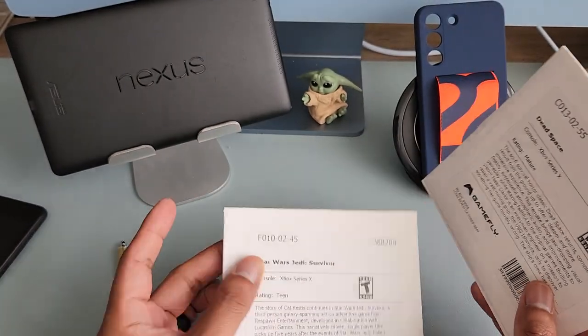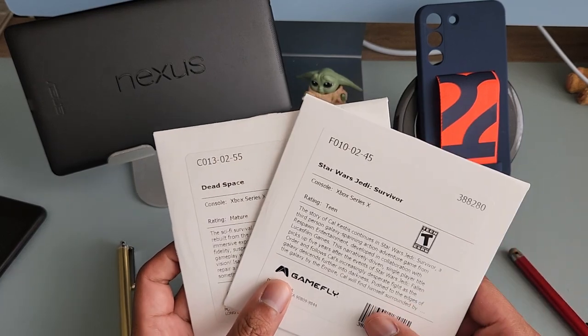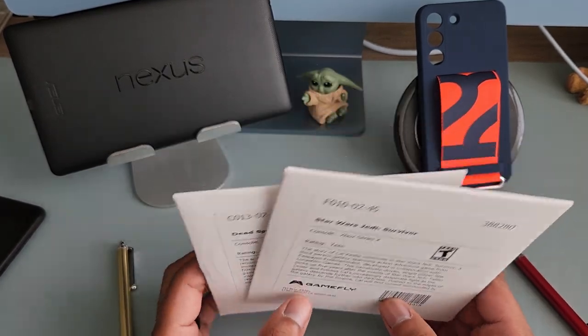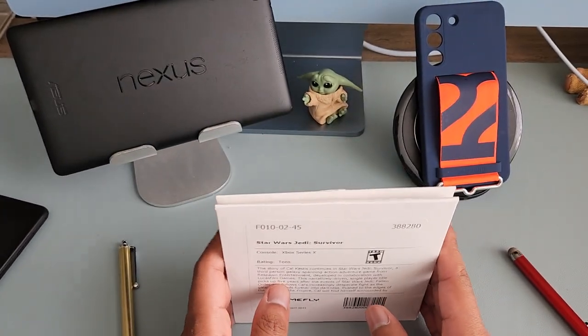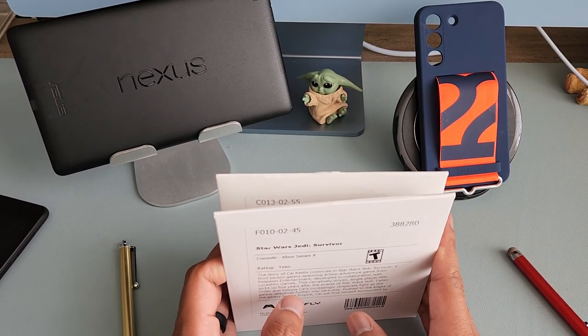Dead Space I've only played for maybe about an hour, but I'm putting all my effort into Jedi Fallen Order right now. And before that I played Call of Duty: Modern Warfare 2. So far on Gamefly I've played three games.